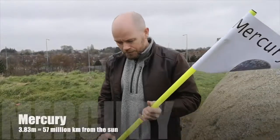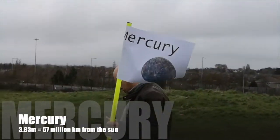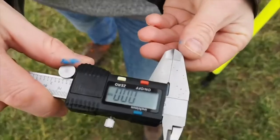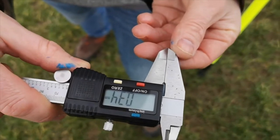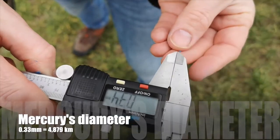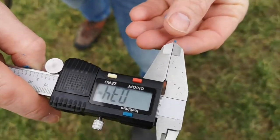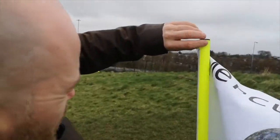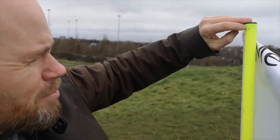First planet: Mercury. We don't actually have to go too far — it's going to be 3.83 meters from the sun. You might wonder how big the planet is. If we were to use our scale, the actual diameter of Mercury is just about 0.33 millimeters — you can see the tiny distance between the calipers. This little ball is even too big for the real planet, but it's close enough. It's just this tiny, infinitesimal grain of sand, which we'll stick on our little pole here.